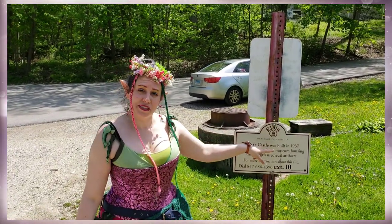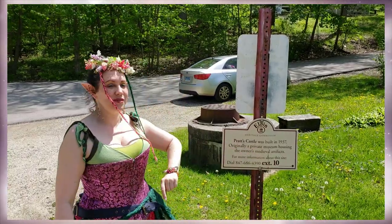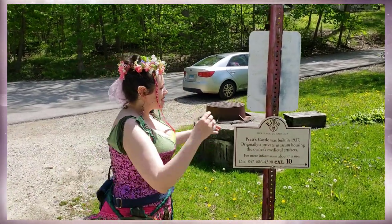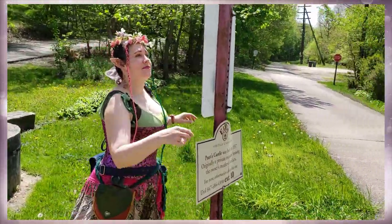Pratt's Castle, built in 1937, originally a private museum housing the owner's medieval artifacts. There is pretty much only one place on this signpost to look.